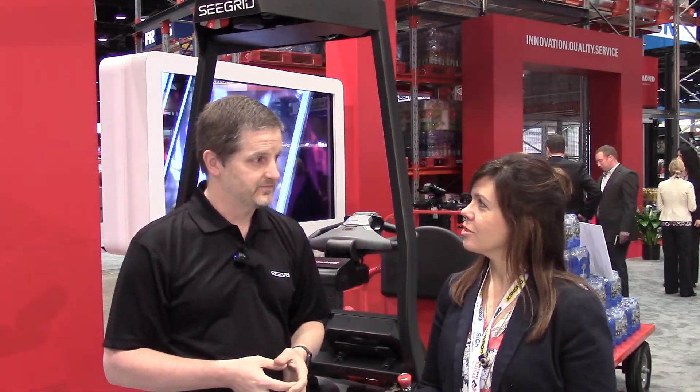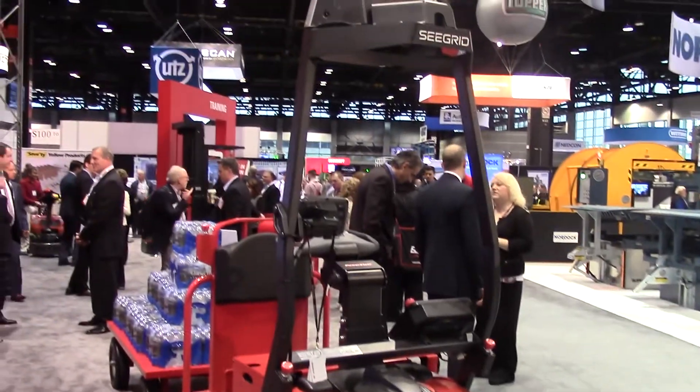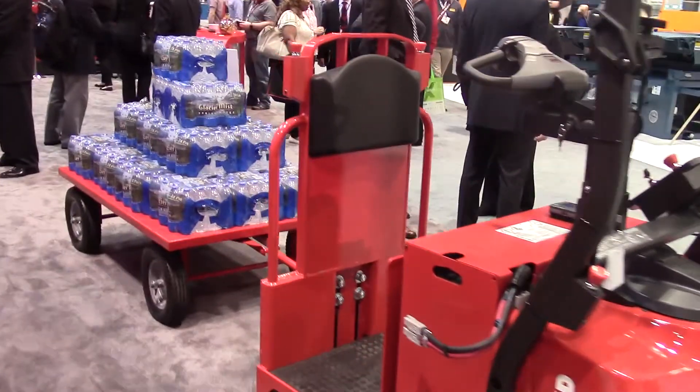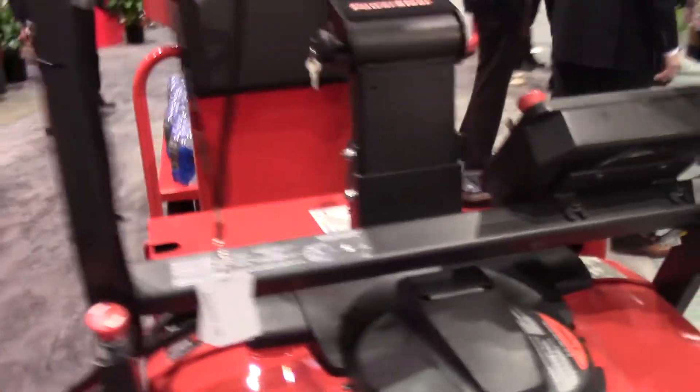What are some of the applications you see for this vehicle? In distribution, fulfillment, and manufacturing, we see lots of movement for autonomous materials handling. In manufacturing, we are working three shifts a day, seven days a week, bringing parts to line for assembly plants and production. In distribution, we are bringing product from dock to put away, and from storage to outbound and everywhere in between. Anywhere that you can move product manually, you can now do it autonomously.